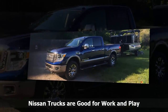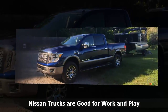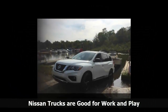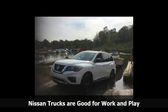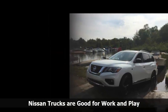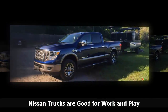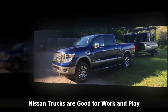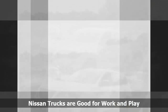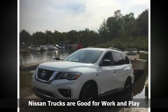Nissan Armada. Motivated by a potent 5.6-liter V8 rated at 390 horsepower and 394 lb-ft of torque, mated with a smooth 7-speed automatic transmission, Nissan's full-size SUV offers a ton of room for second and third-row occupants along with great ride quality. Solidly built, it can tow up to 8,500 pounds — more than the Toyota Sequoia at 7,100 pounds — equal to the Chevrolet Tahoe and GMC Yukon, but less than the new Ford Expedition at 9,300 pounds.